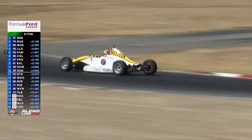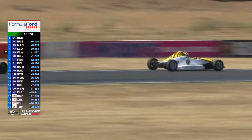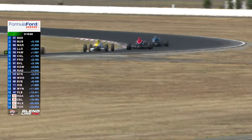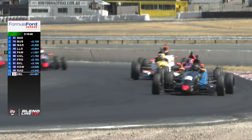Here comes the 43 of Locarno. There's Cody Maynes-Ruddy — he had a really good round one and leads the championship on 90 points over Jack Bussey. So they're two and three on the road at the moment. They're going to be free again.